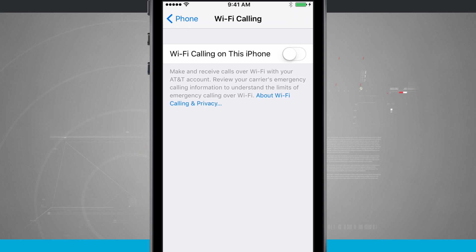The fine print does say: make and receive calls over Wi-Fi with my AT&T account. I do have AT&T as my cellular provider and they do provide Wi-Fi calling. This is going to be something that's provided by your carrier — AT&T supports this.